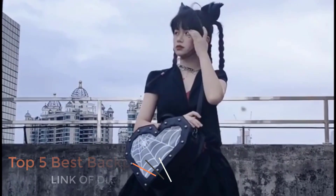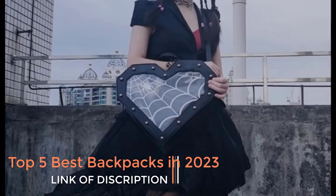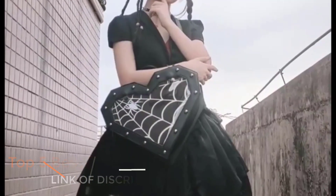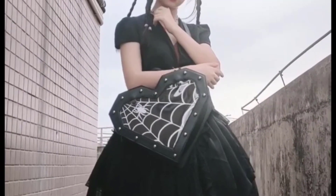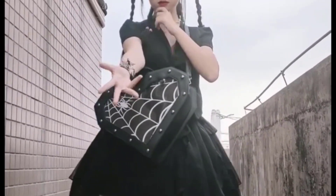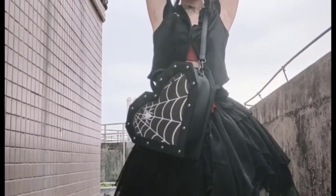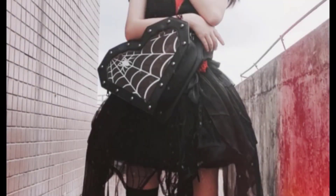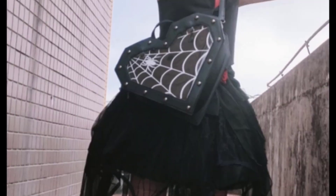Safety: for travelers and urban users, anti-theft features like lockable zippers and RFID-blocking compartments have become increasingly popular. Environmental considerations: sustainable and eco-friendly backpack options are becoming more prevalent, with some brands using recycled materials and sustainable production processes.